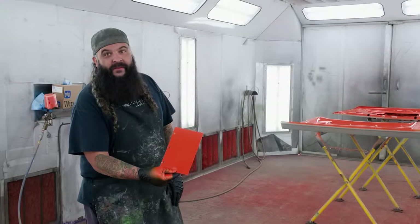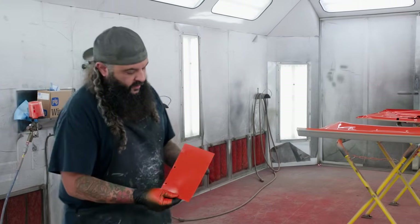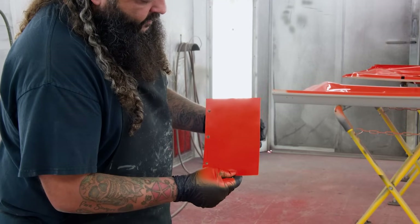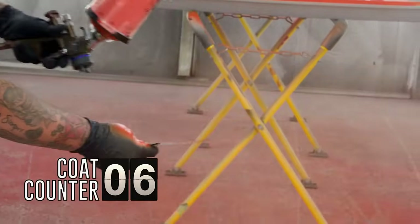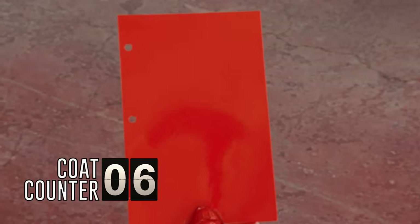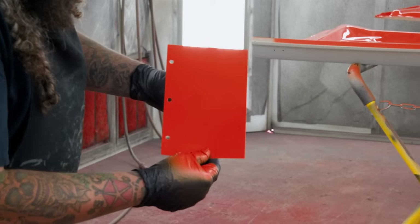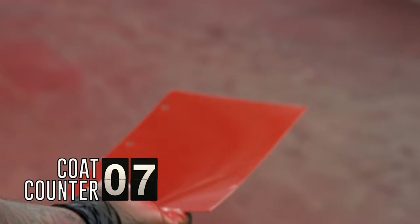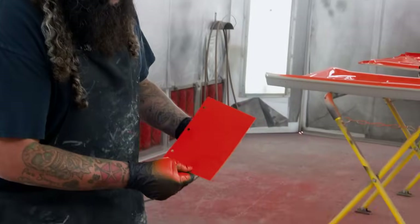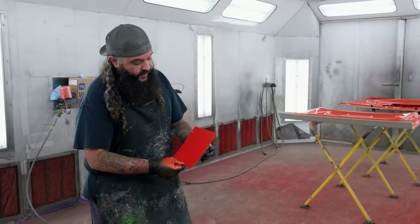Coat number five — again it looks like we've got coverage, but we're not there yet; you can still see behind it. A couple more coats and we'll be done. Coat number six — we're getting there, you can still see it slightly, so maybe one more coat. And there it is — that's 100% covered all the way around, you can't see through it at all, all four shades are covered. It took the seventh coat. At that point, we're ready to clear.